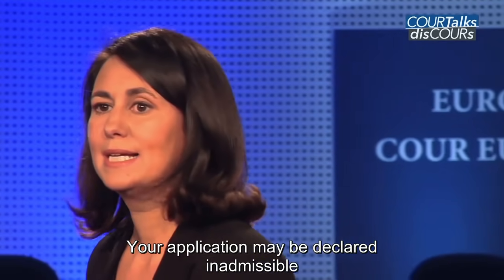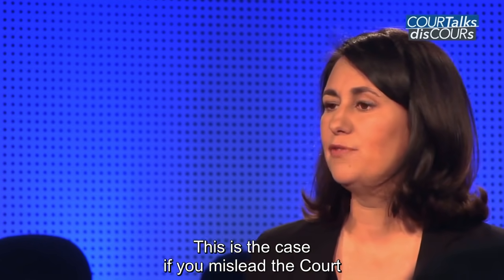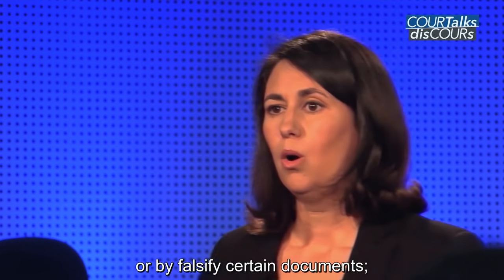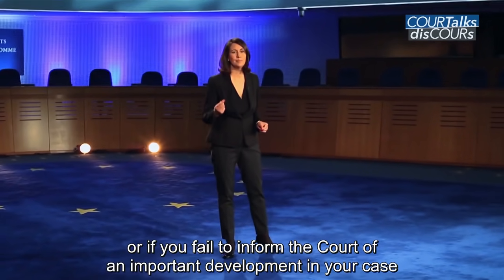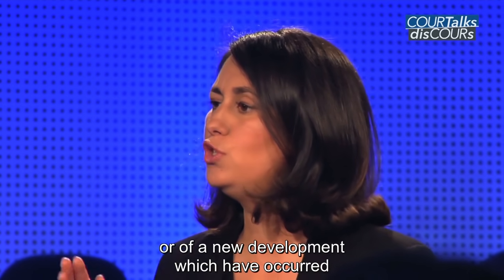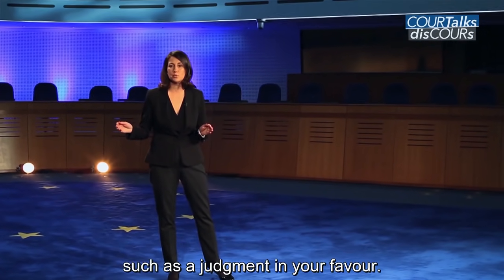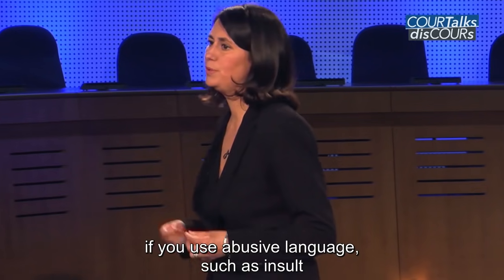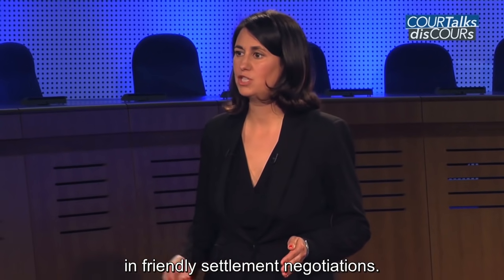Your application may be declared inadmissible for abuse of the right of application. This is the case if you mislead the court by submitting an application under a false name or by falsifying certain documents, or if you fail to inform the court of an important development in your case which is essential for its examination, or of new developments which have occurred during proceedings before the Strasbourg Court, such as a judgement in your favour. Your application may also be declared inadmissible if you use abusive language such as insult, or if you breach the duty of confidentiality in friendly settlement negotiations.